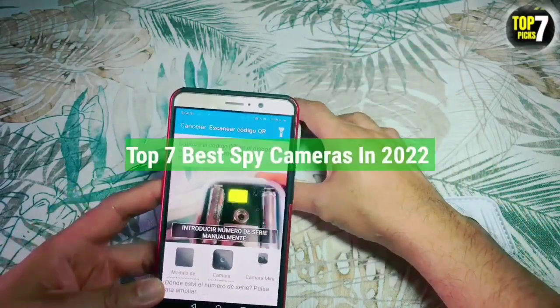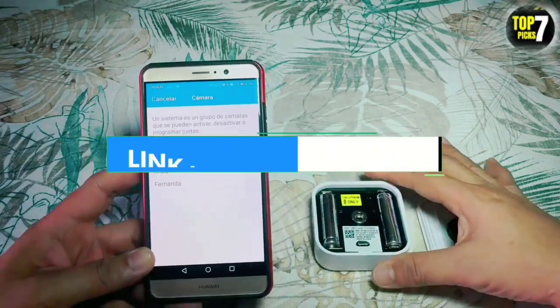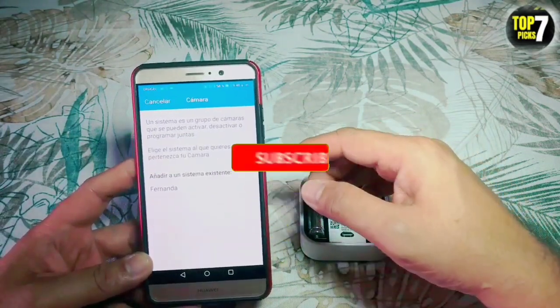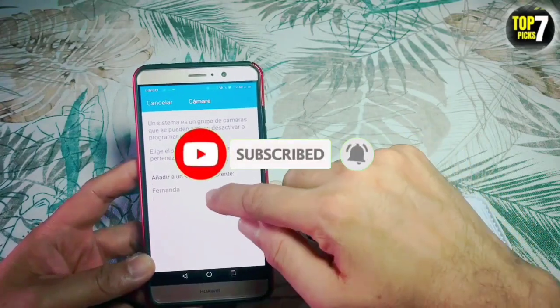So that's all for the Top 7 Best Spy Cameras in 2022. The links to all products are given in the description, updated for the best prices. Subscribe to our channel for more videos. We'll meet in the next video — take care, bye!